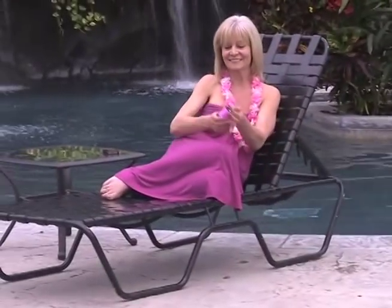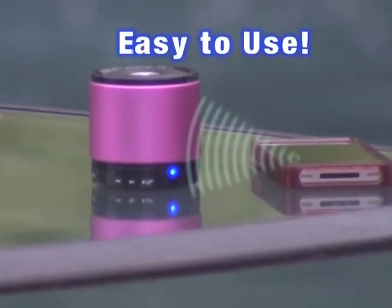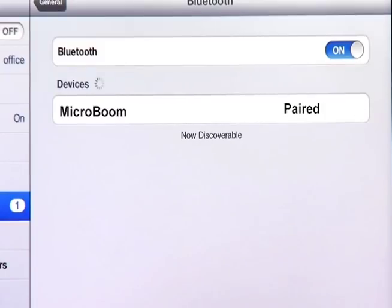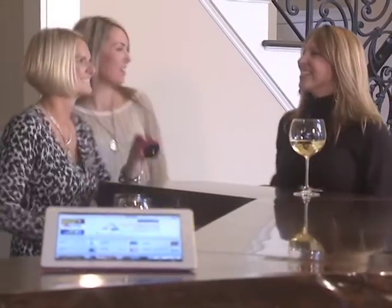MicroBoom uses state-of-the-art acoustic technology to deliver hi-fi sound anywhere. Pairing MicroBoom to any device is as simple as turning it on, activating the device's Bluetooth, and listening for a tone. Once paired, MicroBoom remembers your device so you'll never need to do it twice.